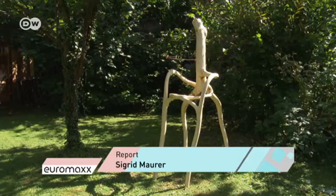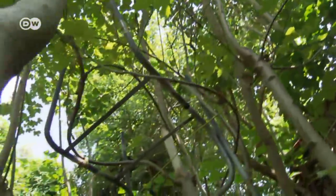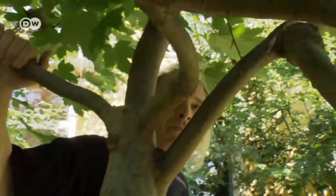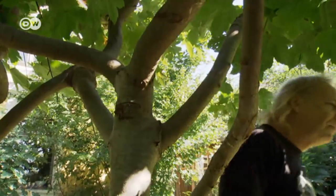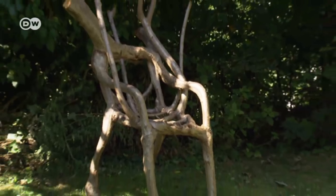Bernhard Schmidt wants to expand his tree park in Austria and bring new ideas to life. He'd like to grow bigger sculptures made from lots of trees — ones you can even go inside, sculptures you can climb. Growing furniture: a game of creativity where the payoff only comes with patience.